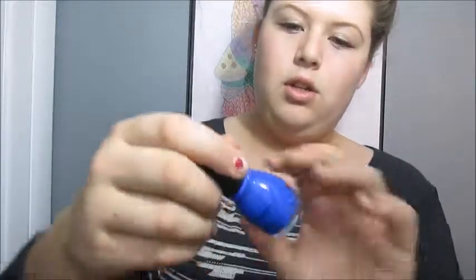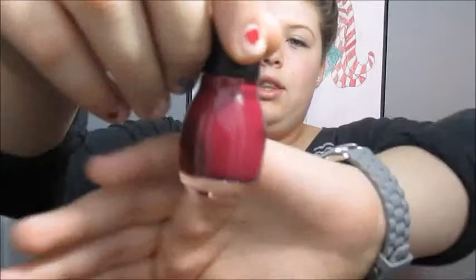The third nail polish is a blue color in the color Endless Blue 1052, and it looks like this. The fourth one I got is a purpley, reddish color — like kind of a burgundy, but not really. It's more purple than red. It's called Auburn Gin, number 1049, and it looks like this.